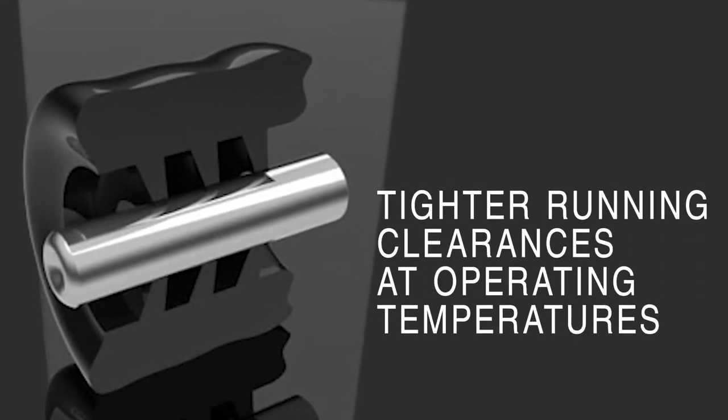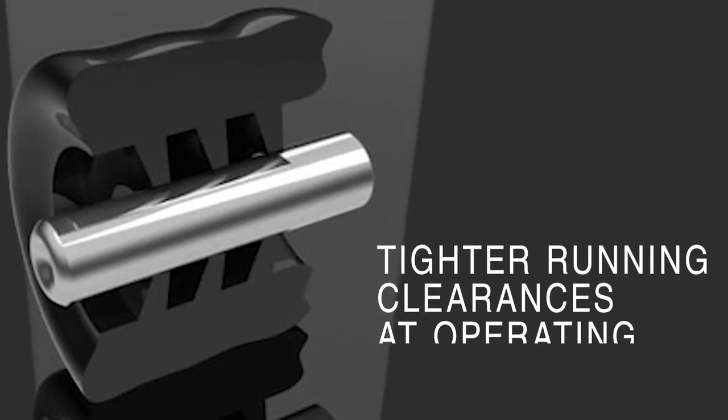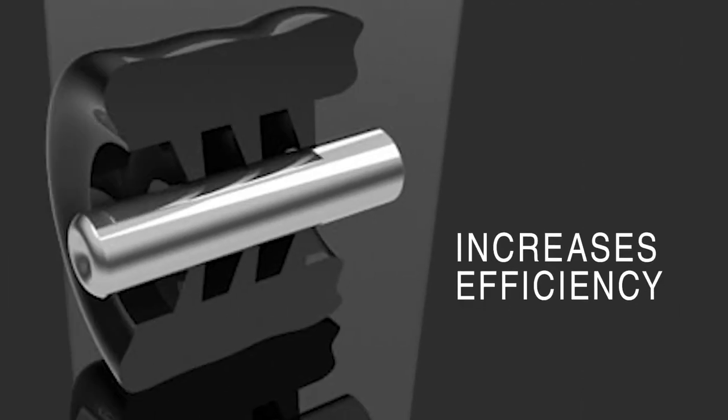Green Tweed's customized design enables tighter running clearances at operating temperatures compared to traditional metal seals, while maintaining conventional metallic seal clearances during ambient installation, providing increased efficiency.